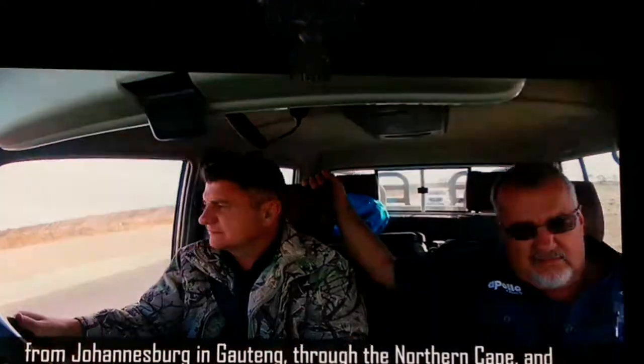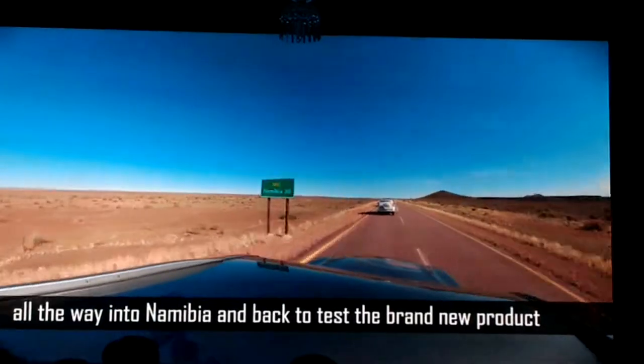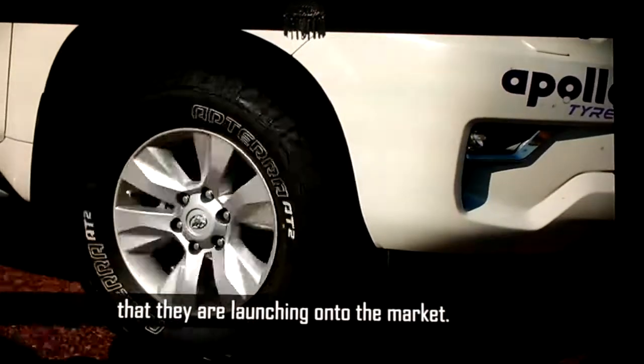From Johannesburg in Gauteng, through the Northern Cape, and all the way to Namibia and back, to test the brand new product that they are launching onto the market.